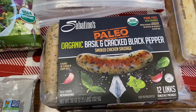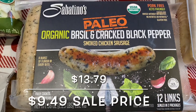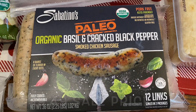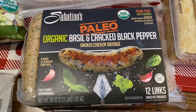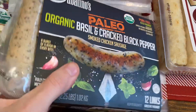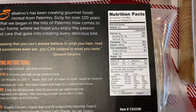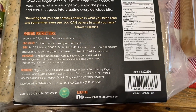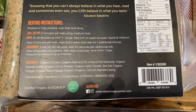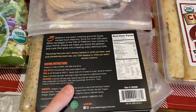These were on sale as well. We've never tried these, but they're actually relatively really clean. These are the paleo organic basil and cracked black pepper smoked chicken sausages. It comes with 12 of these and they're keto friendly. Looking at the nutrition facts — 16 grams of protein. Not too bad. And the ingredients are really clean. Gluten-free as well. So I'm excited to try these.